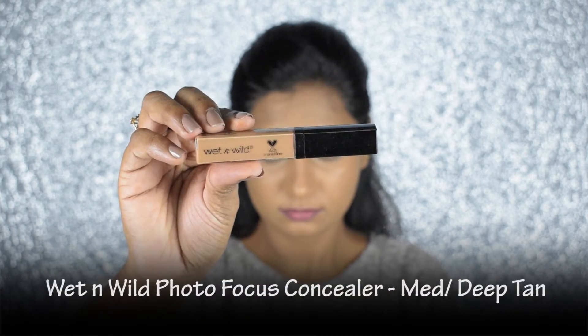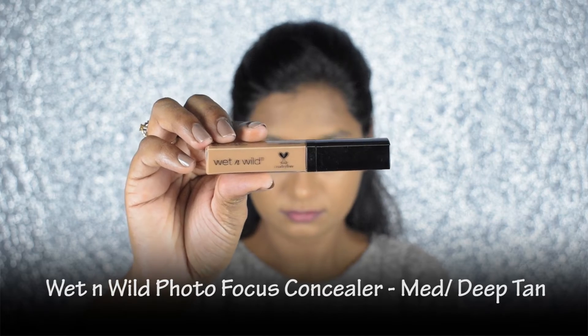Next up I'm using Wet n Wild concealer and applying it on my under eyes, T-zone area, and just below the contour.